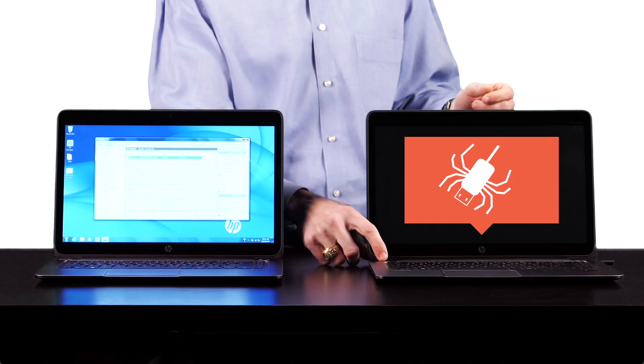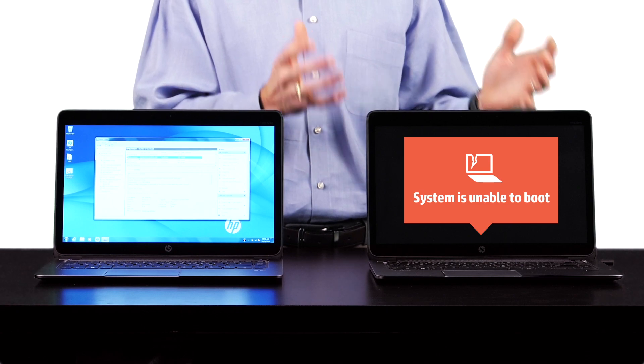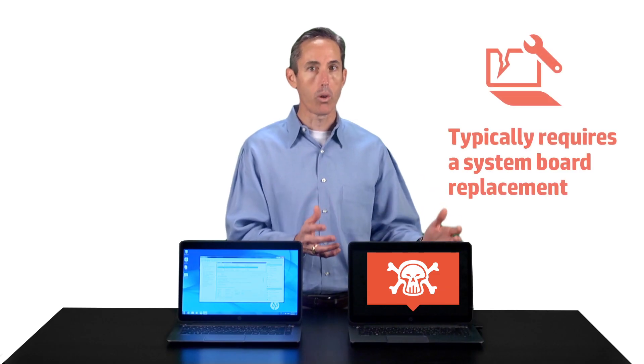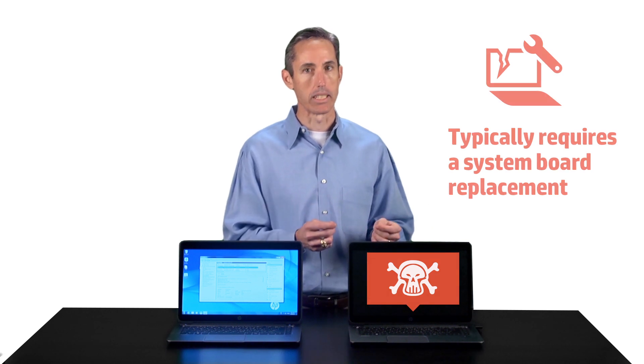Now, let's move over to the machine without HP SureStart. In this case, the BIOS is corrupted and the system is unable to boot. The typical way to recover from this type of problem is a service call involving a system board replacement.